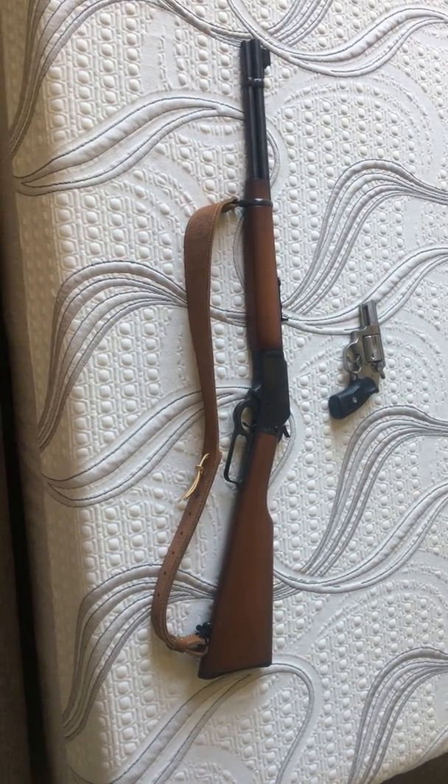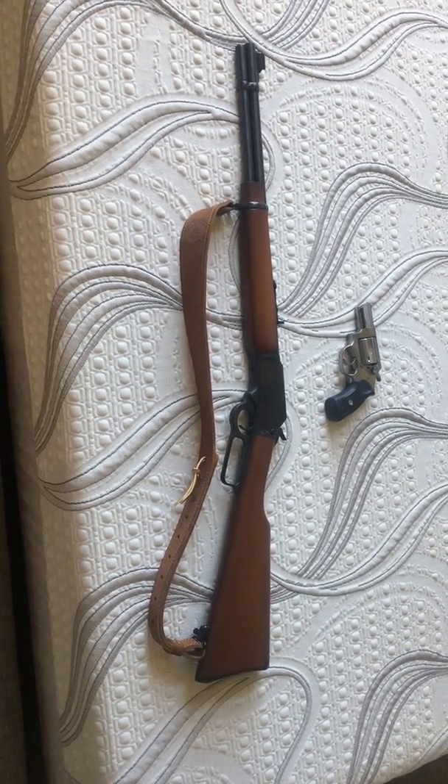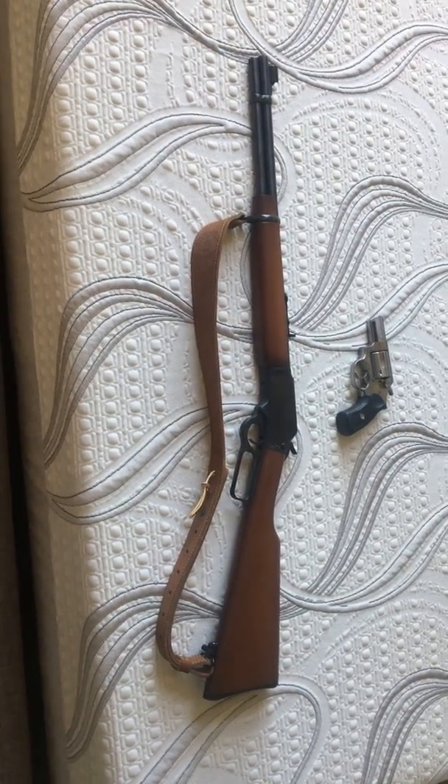It's capable of taking down pretty much any size game in North America. If you want to take issue with that, take it up with Major Douglas Wesson of Smith & Wesson, who came to that determination — not me.